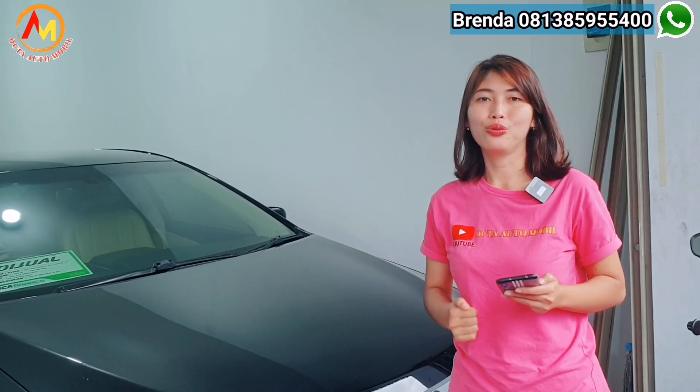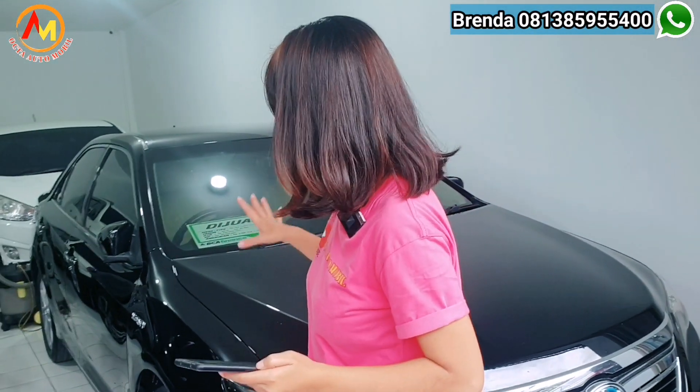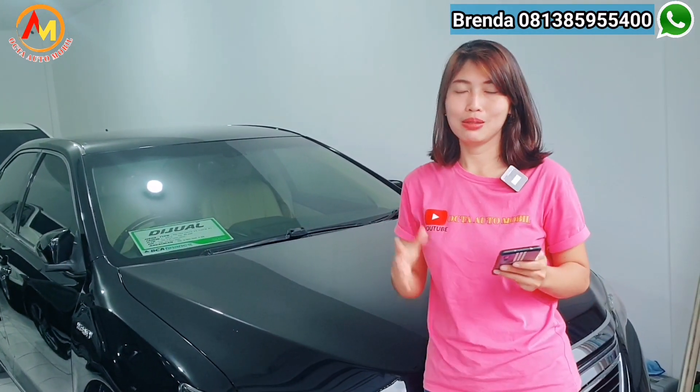Kami juga melayani kredit ke seluruh Indonesia, untuk pengirimannya kita juga bisa bantu. Kalau kalian jadi beli mobil di sini dan mau perpanjang pajak, gak usah khawatir, kita bantu. Tetap kedepannya kalau mau balik nama atau perpanjang, kontak aja ke kita, kita bantu semaksimal mungkin. Camry-nya masih cakep banget untuk tahun 2013 ya — bodinya semua masih mulus, interiornya juga masih apik banget. Bener-bener mobil Sultan.